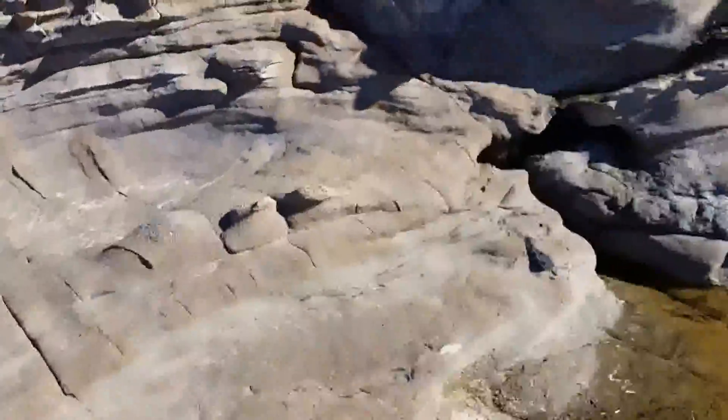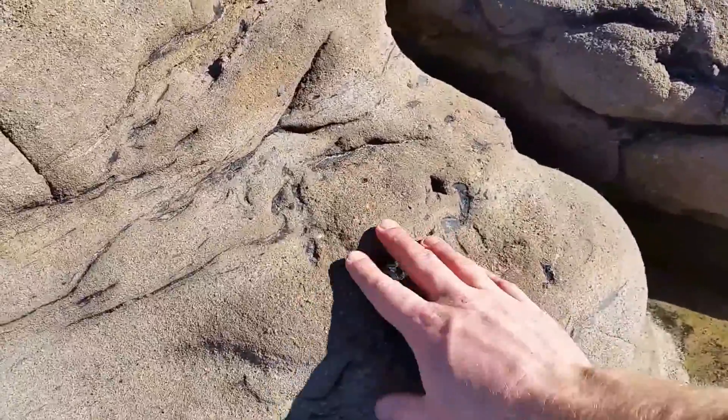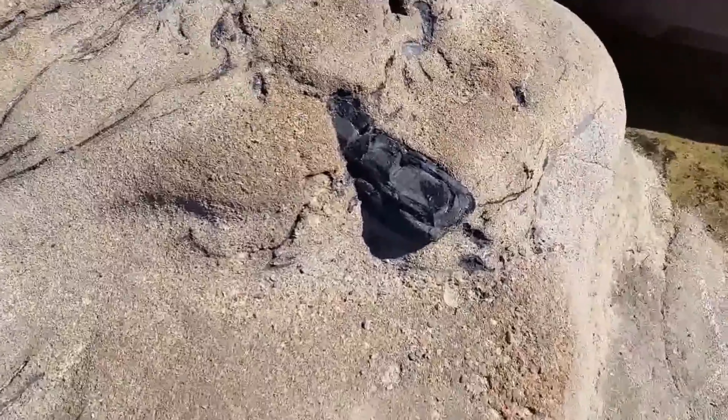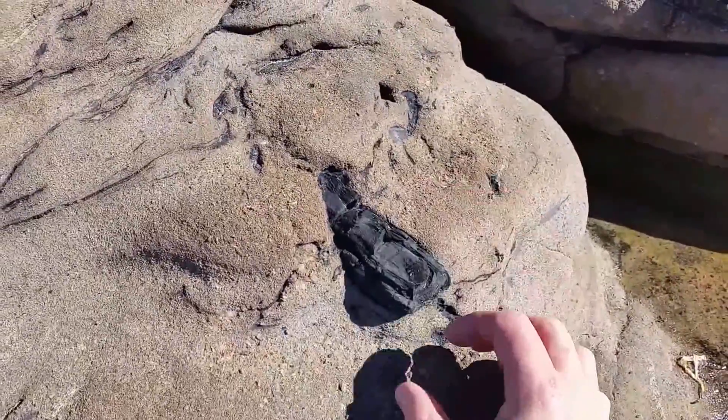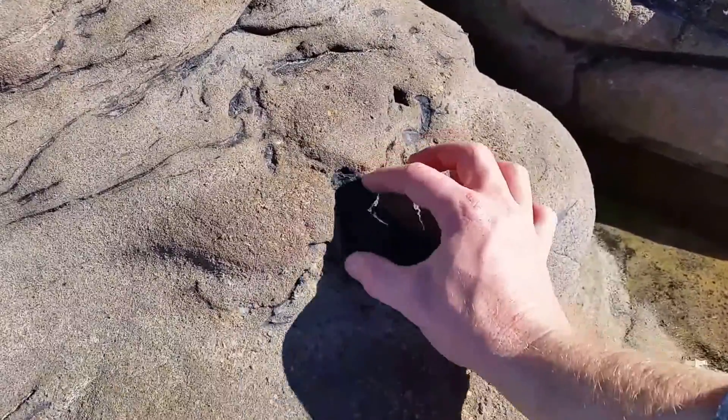Moving up, I'll show you another example of some carbonated plant material that can be seen within this formation — probably a branch, or this may even be an example of a Glossopteris root.